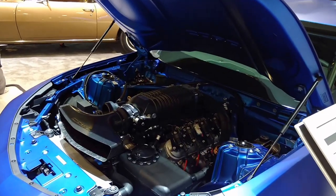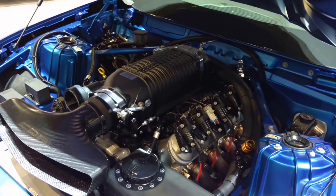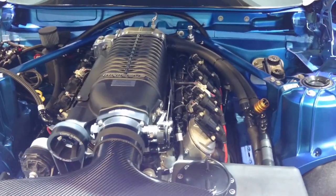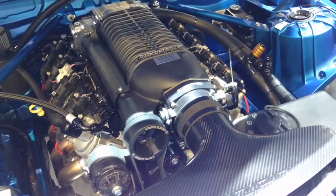Now what engine selections do we have in this? This is a 350 supercharged. We also offer a 427 naturally aspirated and a brand new 6.2 liter LT motor. It's a direct injected engine based on our LT engine that comes in the new Camaro and the Stingray Corvette.